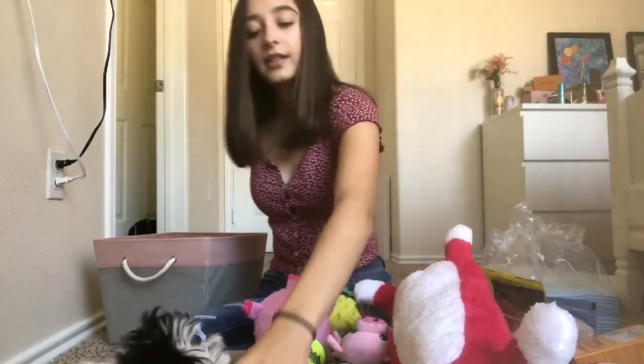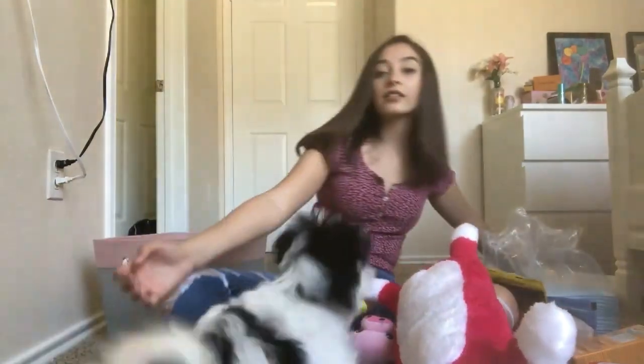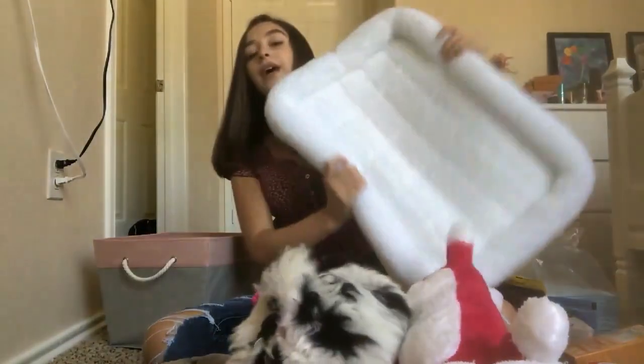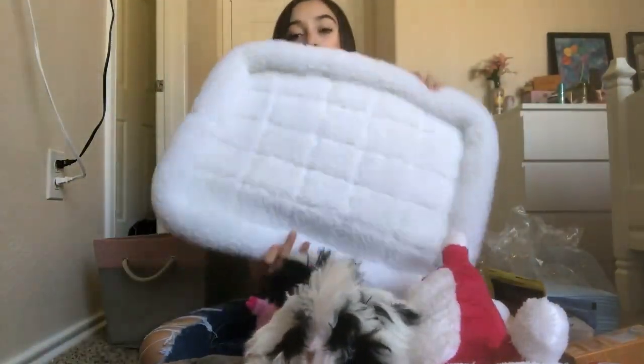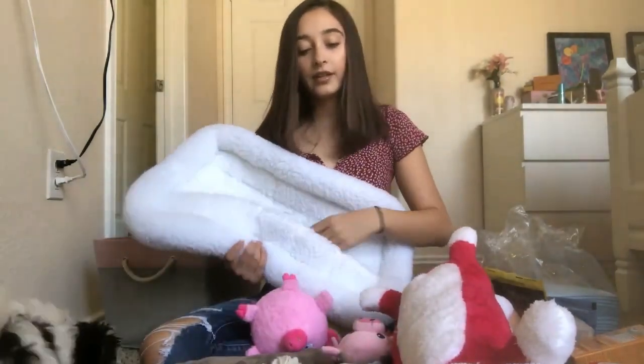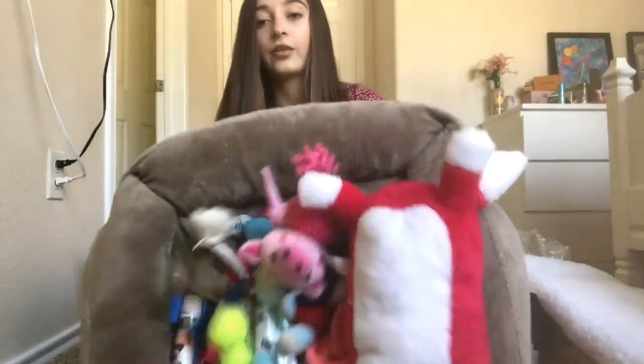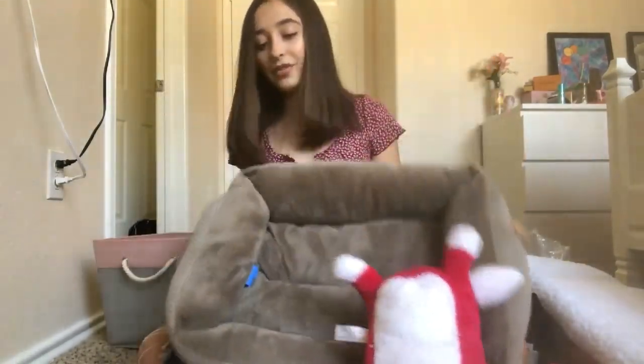I also have this crate pad which I have not given her yet — I got this from PetSmart and it goes in the bottom of the dog's crate. And then I have her bed here with all of her stuff on top of it.